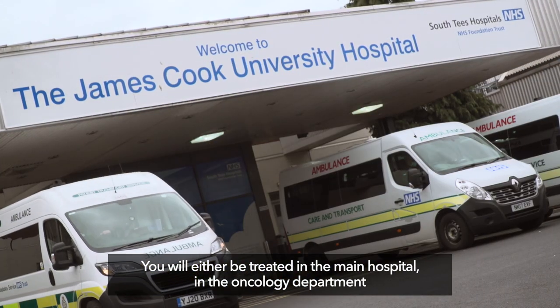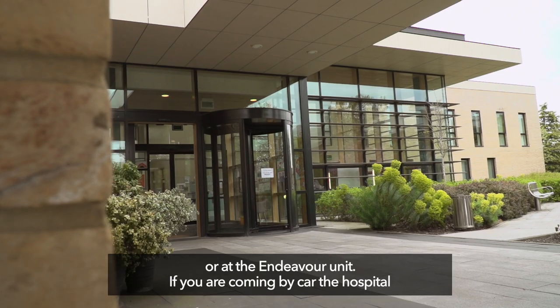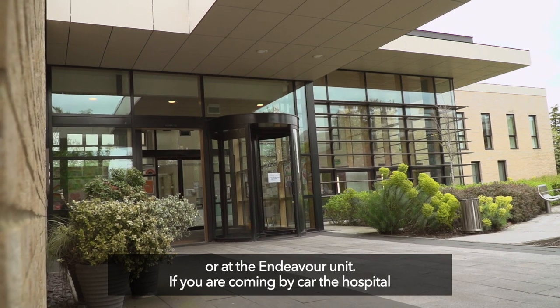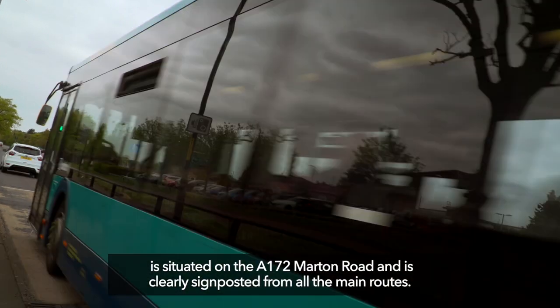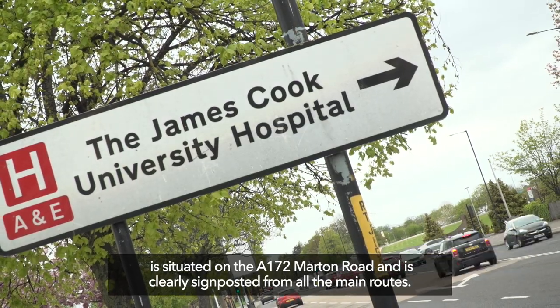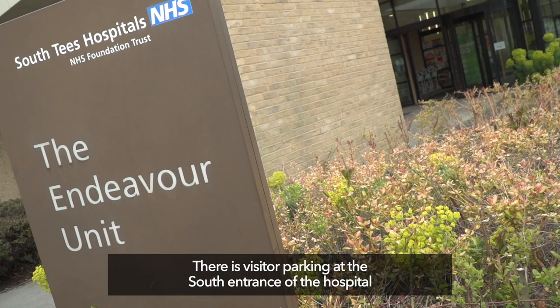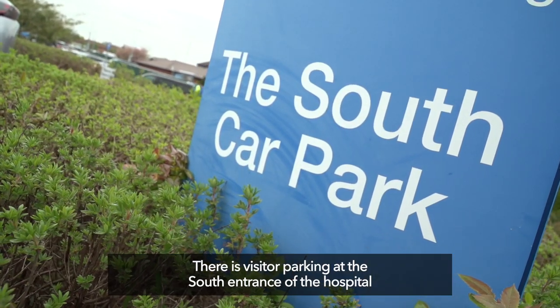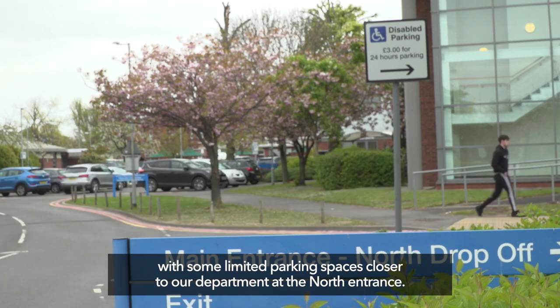You will either be treated in the main hospital, in the oncology department, or at the Endeavour unit. If you are coming by car, the hospital is situated on the A172 Martin Road and is clearly signposted from all the main routes. There is visitor parking at the south entrance of the hospital, with some limited parking spaces closer to our department at the north entrance.